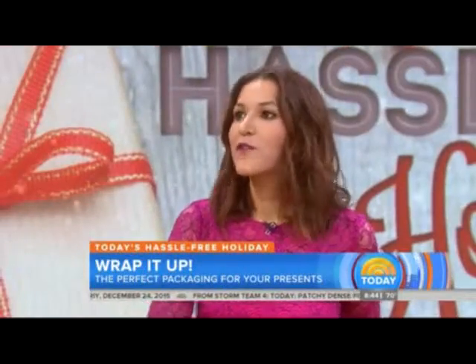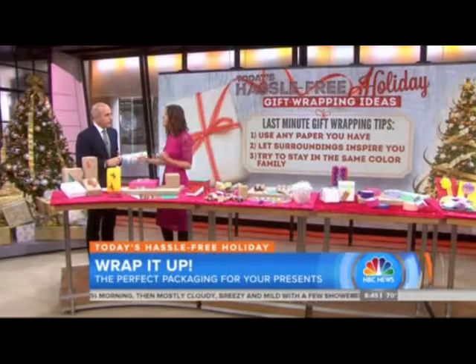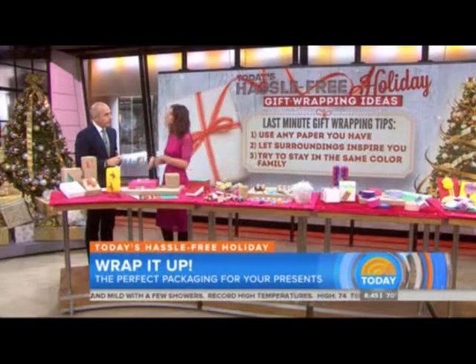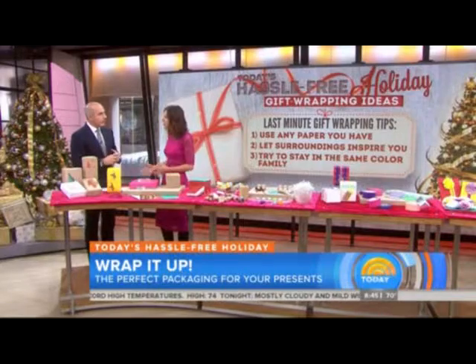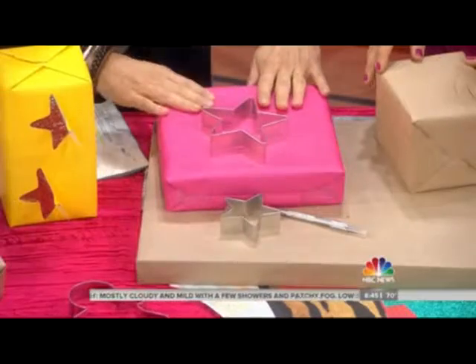The first tip is to look for paper — any paper. You can turn birthday paper inside out and it's white, so all of a sudden you have gift wrap. You can use a brown paper bag or even a subway map. Second, look for inspiration all around you — grab a pine cone or a piece of the Christmas tree. Third, to look thoughtful and intentional, keep it monochromatic or in the same color family, so it looks deliberate rather than slapped together. Use beautiful single-colored paper.